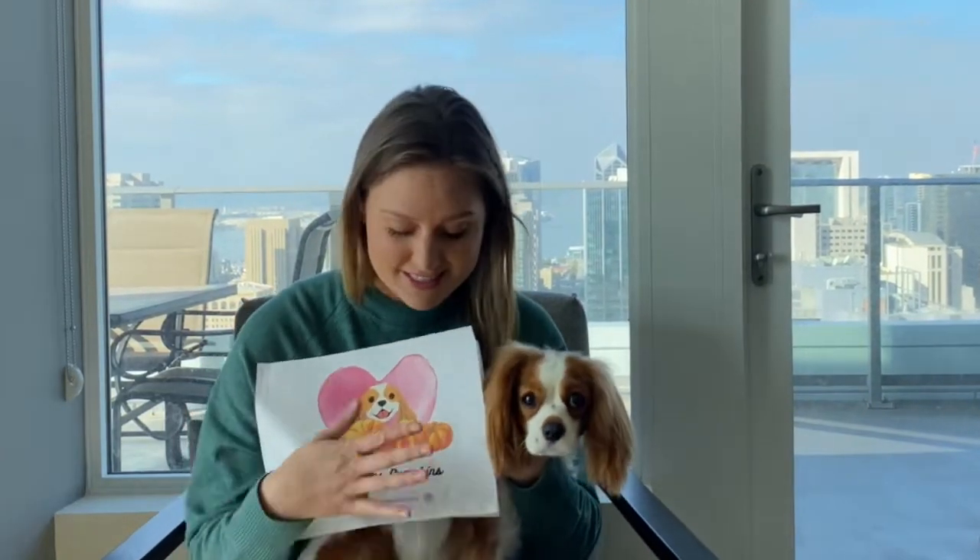So this book is called Puppy Loves Pumpkins. If you use the link in the description below, you can download this book today and use it with your children.